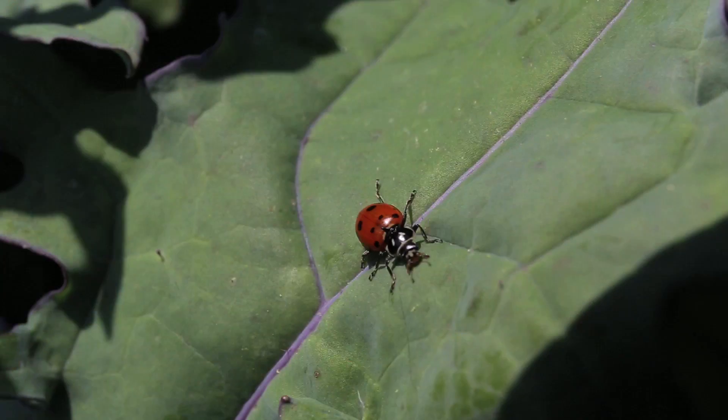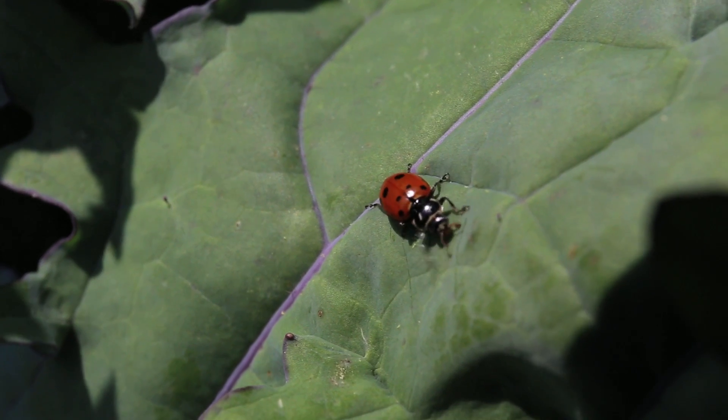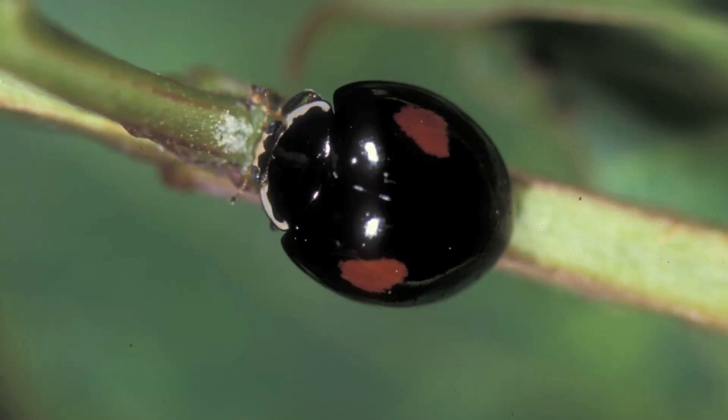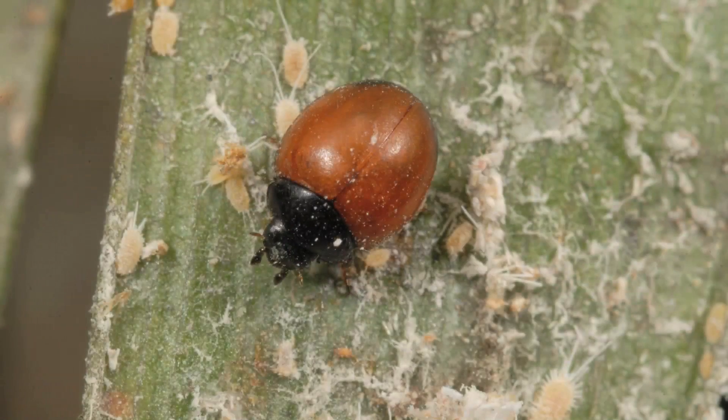Ladybugs are a really common garden helper. You'll find them all over the place and they're pretty easy to spot. While most ladybugs might be red with black dots, you can find them that are all red, some that are black with red dots, and some that are even orange.